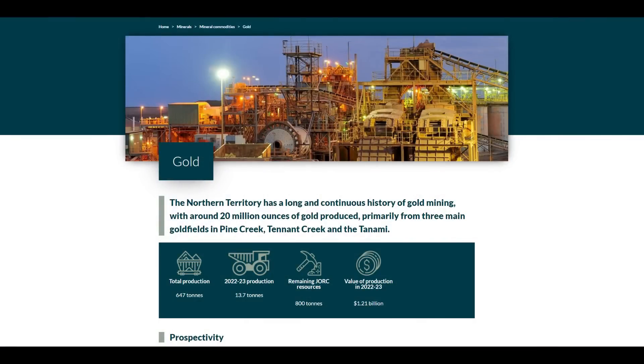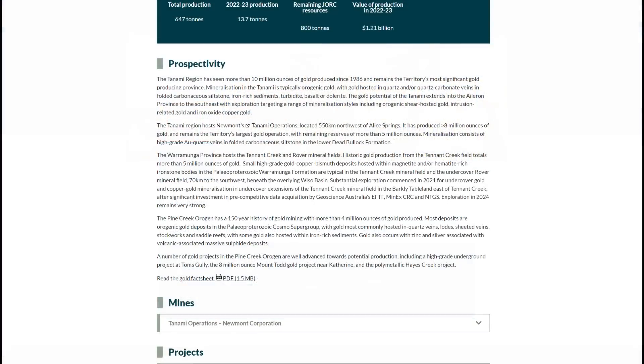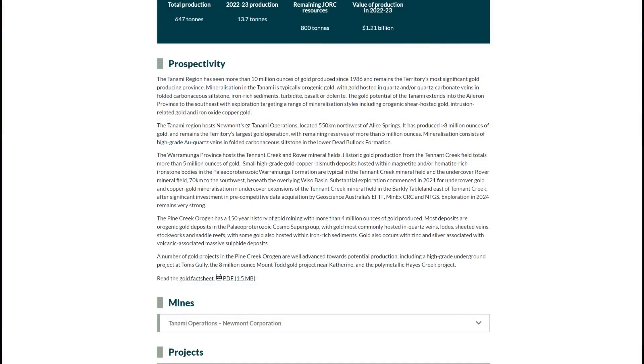In recent years, further exploration has been conducted in the vicinity of the old Pine Creek diggings. To quote the Newmont Mining Company's website: 'The Pine Creek region has a 150-year history of gold mining, with more than 4 million ounces of gold produced. Most deposits are orogenic gold deposits in the Paleo-Proterozoic Cosmo Supergroup, with gold most commonly hosted in quartz veins, lodes, sheeted veins, stockworks and saddle reefs, with some gold also hosted within iron-rich sediments.'